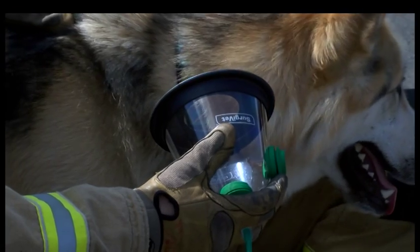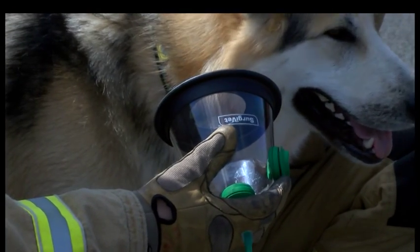In the past we've actually had to improvise with human masks with pets, but now we can have masks that are designed for the purpose, that are going to fit a lot better and be a lot more effective. Last year, Avon Fire and Rescue actually rescued nine dogs and one cat from house fires, so it does happen quite regularly.